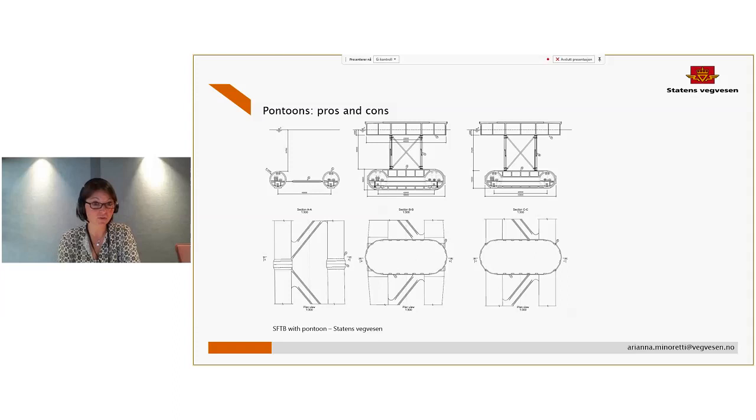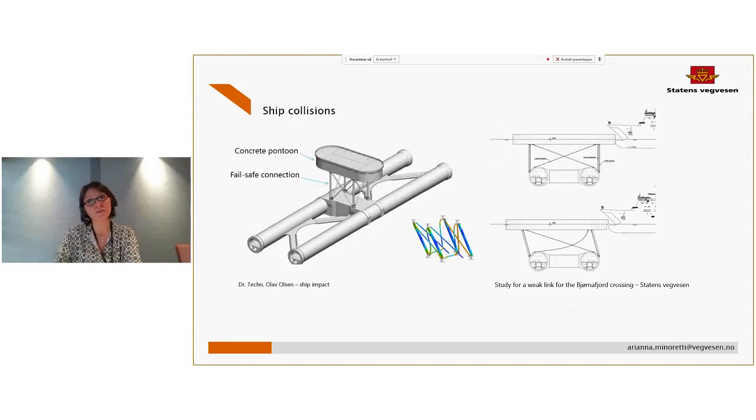The pontoons are at sea level, so there is the possibility of collision from large ships. We have therefore designed what we call a fail-safe connection between the pontoon and the twin tube system — able to transmit environmental loads on the subsea structure, and also collision loads with ships up to a certain defined limit. In case of collision with a bigger ship, the structure will not transmit the load, so the lower part of the structure will not be affected. The pontoons need to be replaceable structures, and we have also evaluated the design to be able to withstand the loss of one pontoon.